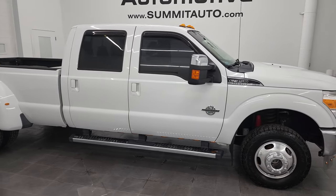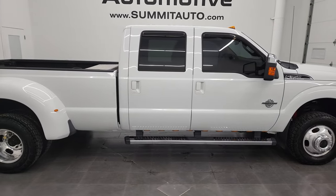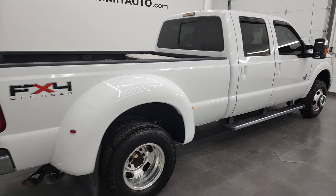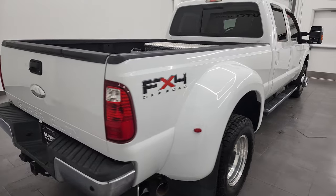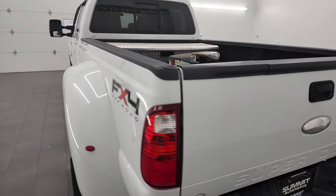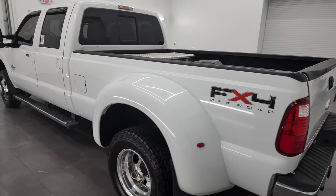Hey, this is Brett and this 2011 Ford F-350 Crew Cab Long Box Dual Rear Wheel Lariat Ultimate is stock number 13204Z. I am here at Summit Automotive in Fond du Lac, Wisconsin, near new and used heavy duty truck headquarters.